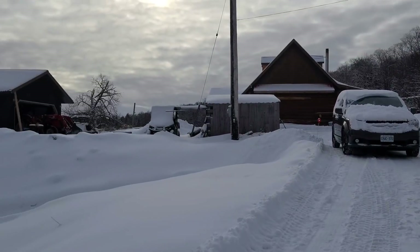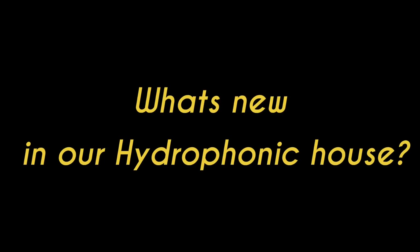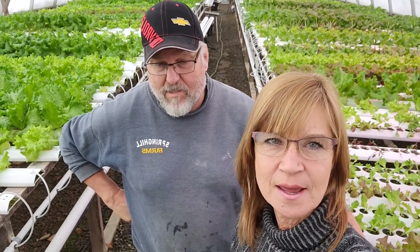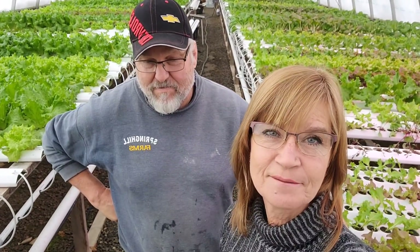Snow, snow, and more snow! Merry Christmas everyone! So today is Boxing Day and we are officially in lockdown again for two weeks — if it's over in two weeks.